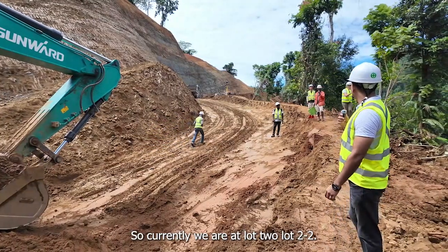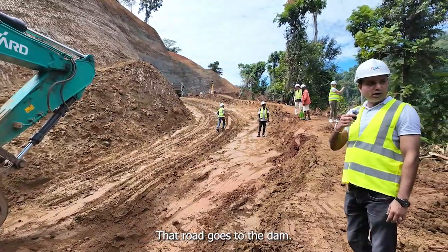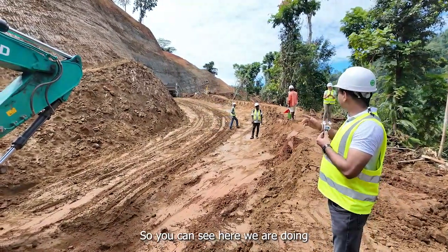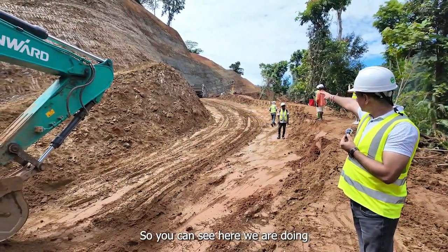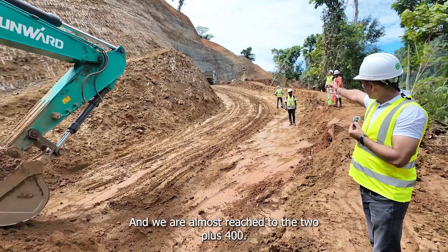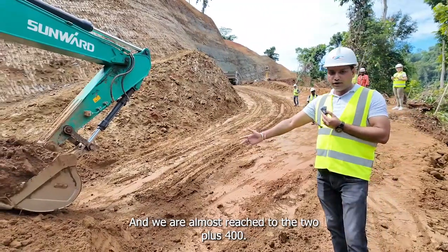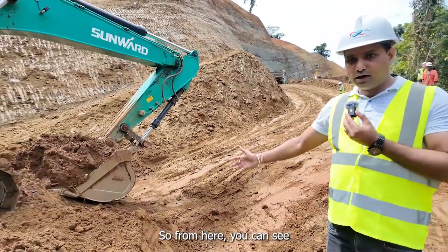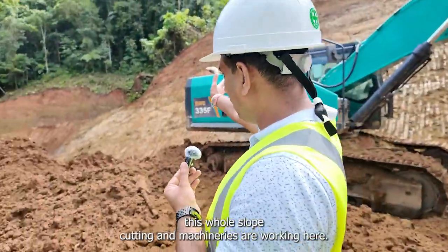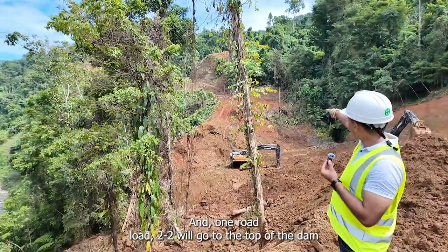Currently we are at lot 2-2. That road goes to the dam. We are doing the earthwork for lot 2-2 and have almost reached chainage 2+400. From here you can see the whole slope cutting, and machineries are working here.